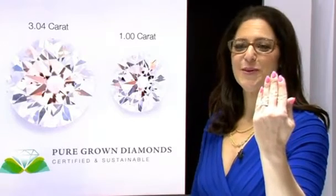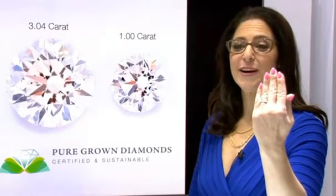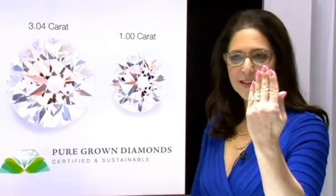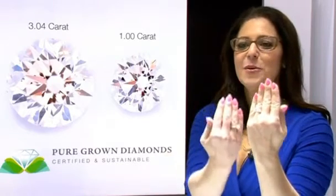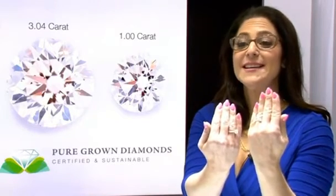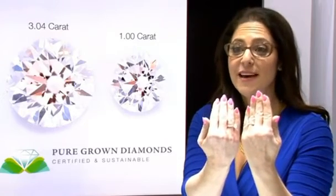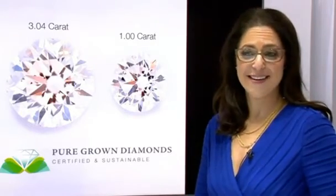This is the world's largest pure-grown diamond. It's 3.04 carats. It's eye color and it's SI clarity. $23,000. This is an equivalent earth mine diamond — it's the same size as the laboratory-grown diamond and it's $40,000. So that's a significant savings.